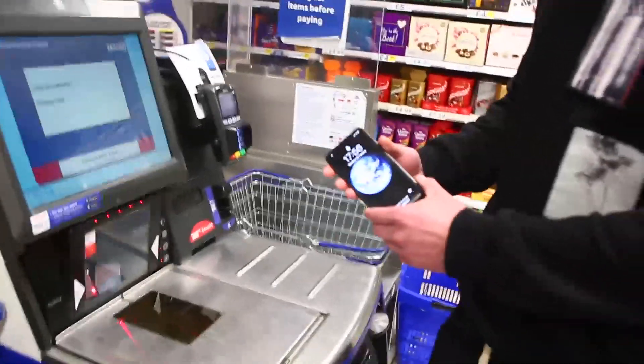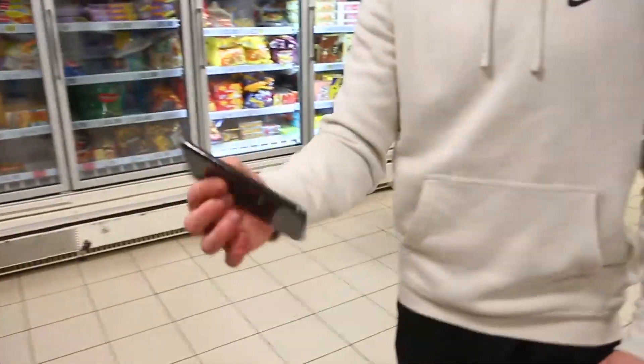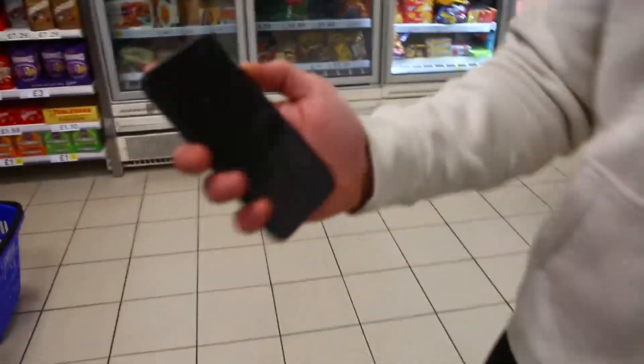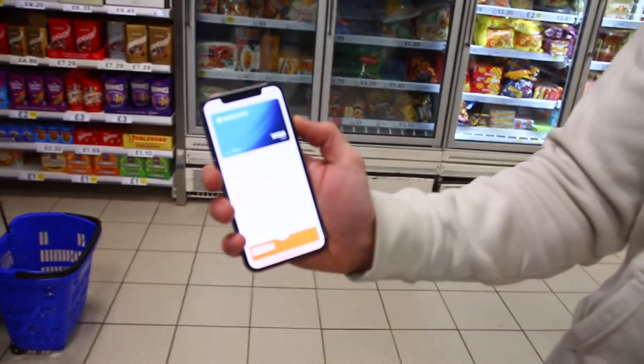There you go. And if you lock it as well. And if you want to show that it's locked — there you go.